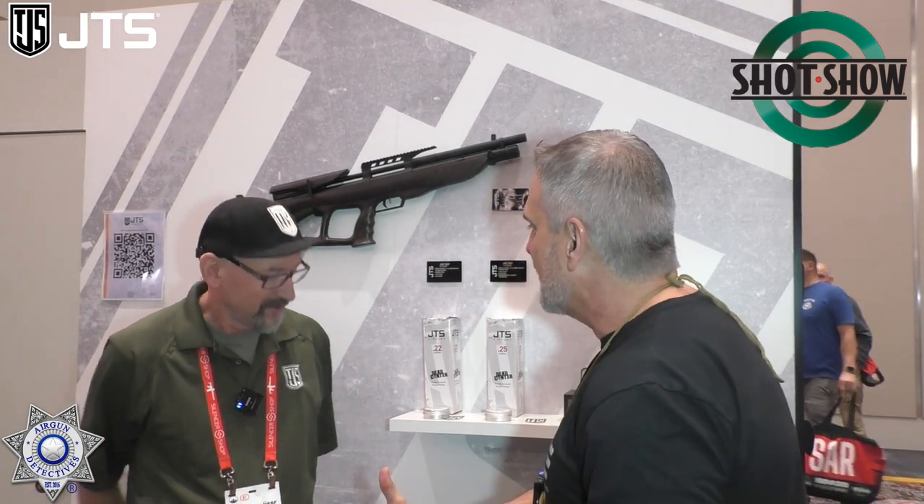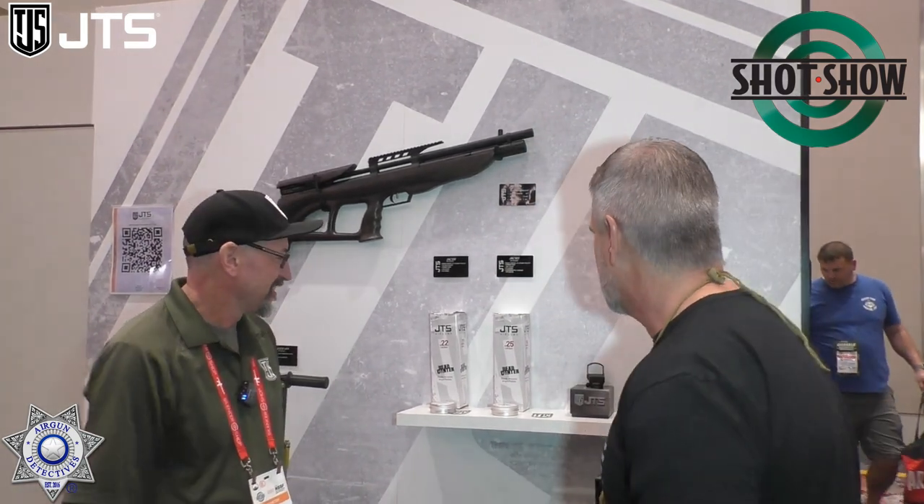JC at the JTS booth with Travis, who is going to show us some new products for 2023. You guys remember last year when I showed you the Arrokudas — they've got even more stuff now. It's pretty amazing. Nice seeing you, Travis.